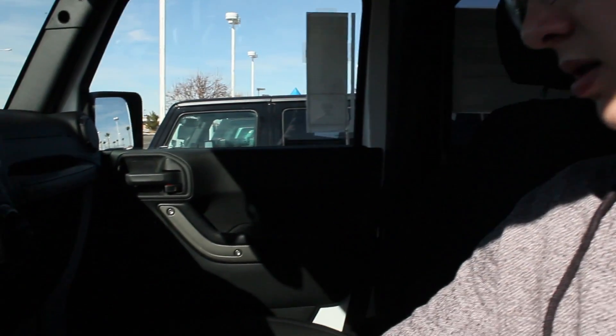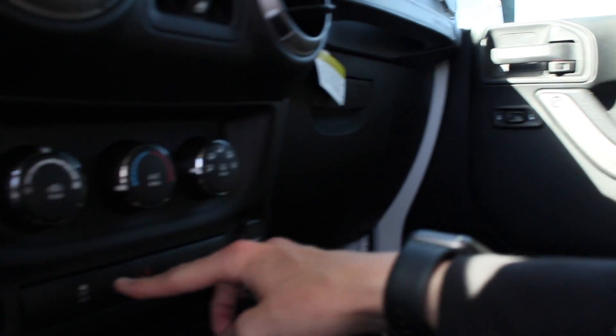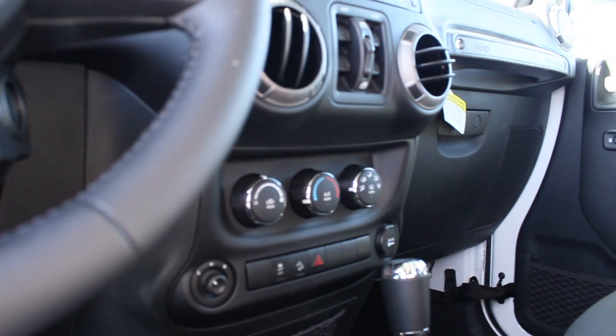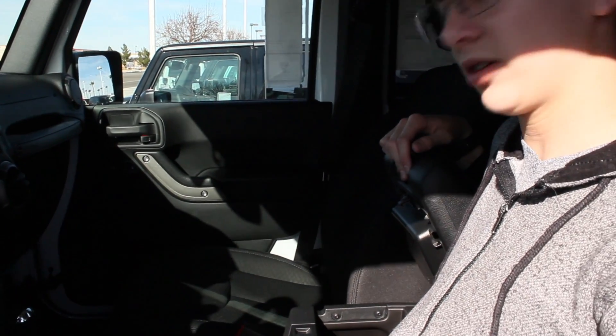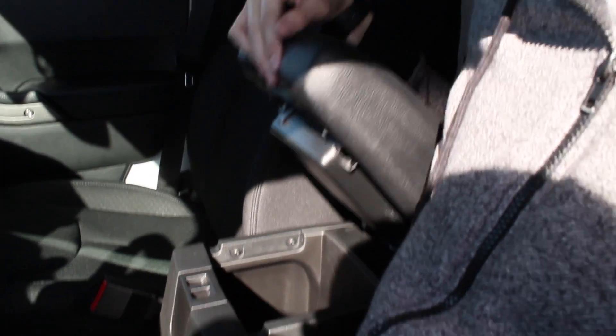Here's your hazard lights. Here's the downhill assist. Traction control on or off. Here's the little cubby right here — you can see there's a little bit of space. It could fit maybe a wine bottle or something.